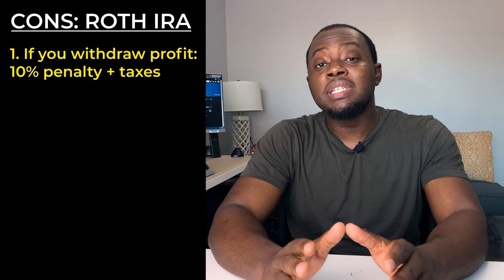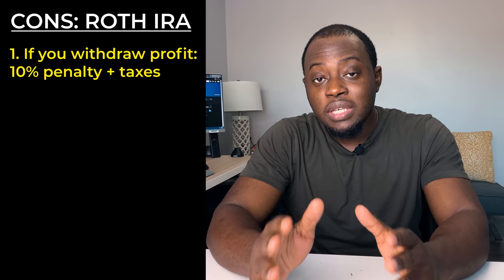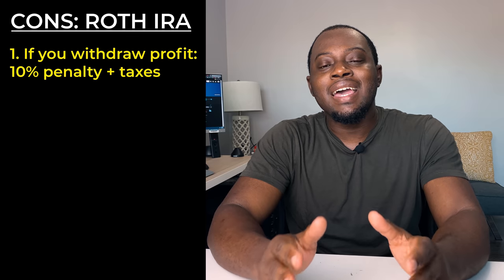We've talked about some of the positive aspects of opening a Roth IRA account, but let's talk about a couple of the negatives so you can make an informed decision. Number one: if you withdraw any of the profit that you made from your Roth IRA before age 59 and a half, that profit will immediately be subject to a ten percent penalty as well as any income taxes that are due on those gains.